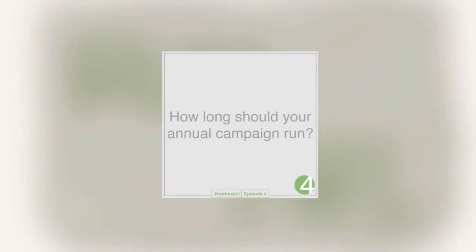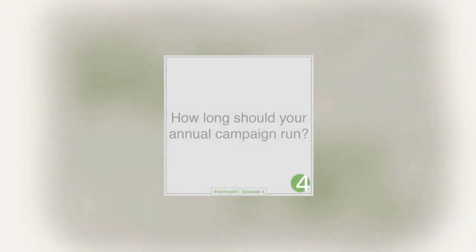Moving on to question two. Question two is a shorter one, but there's a varying degree of ideas that go along with it. How long should your annual campaign run? Let's set aside what an annual campaign might be for now, although I expect to hear some people talk about what they think an annual campaign is, the pros and cons of it.